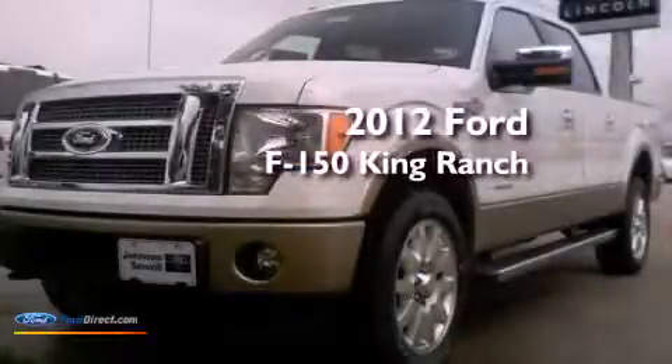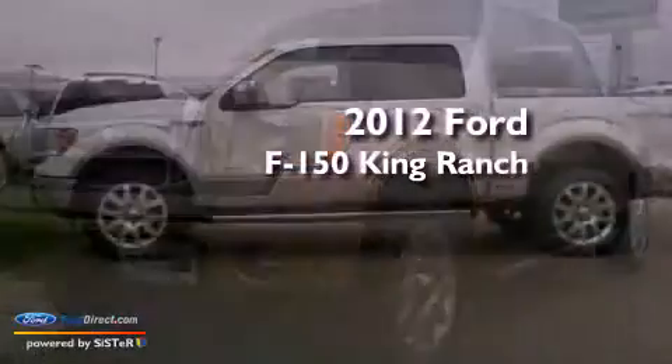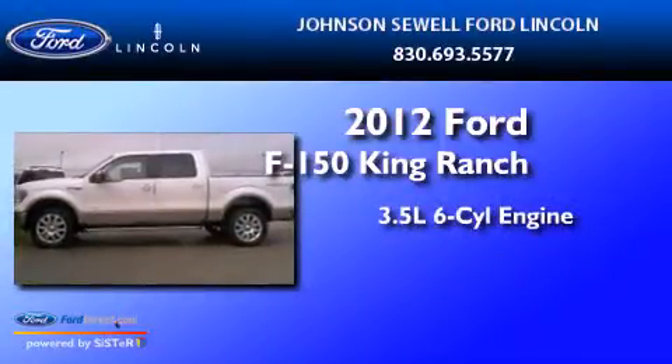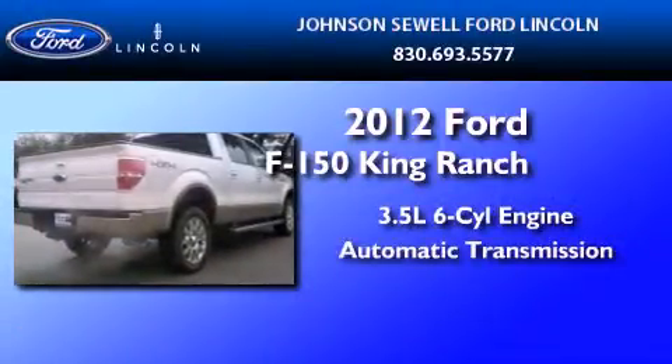This is a brand new 2012 Ford F-150 King Ranch. It has a 3.5-liter six-cylinder engine and an automatic transmission.